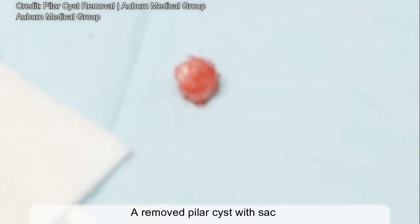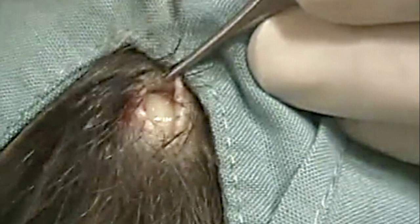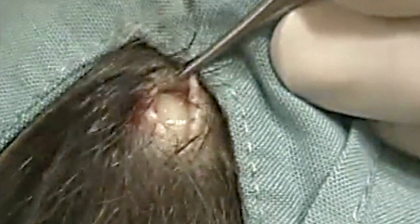What do you think of our deep looks at medical problems like this? Should we continue to do more long-form videos? I'd love to hear your input and feedback.